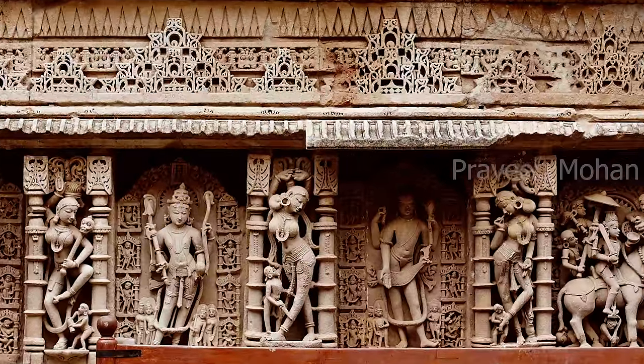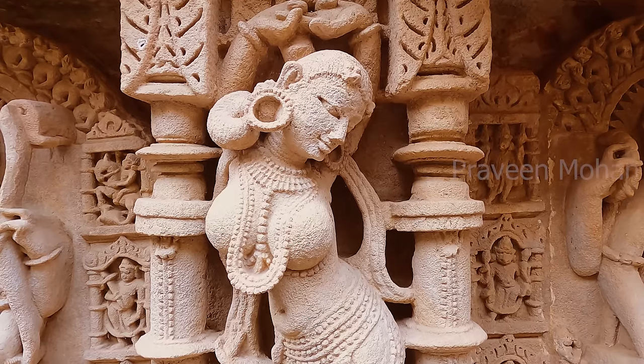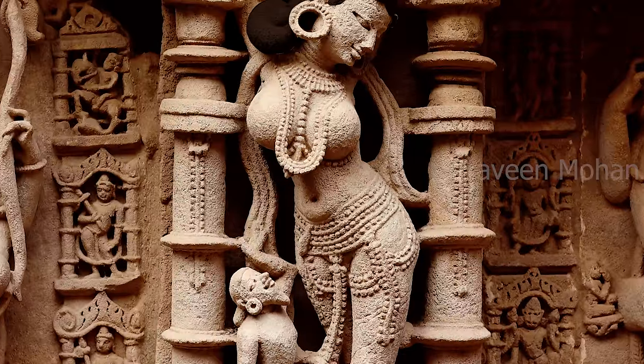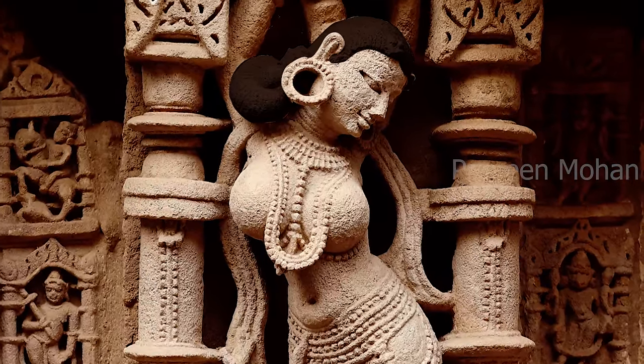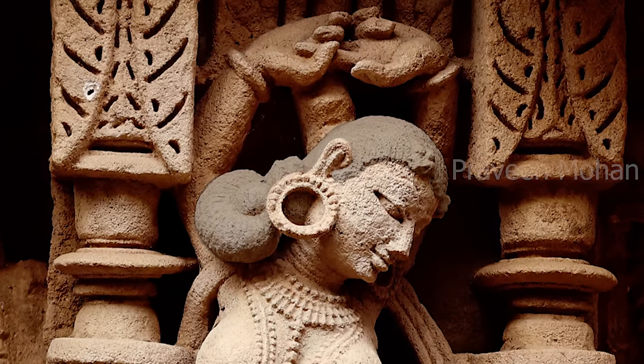Here is a woman just waking up from her sleep. See how she is stretching her arms, as we all do as soon as we wake up. Notice her hair — how it is made into a casual bun from last night. What would she do next? Of course, she has to go take a bath and get ready for the day.